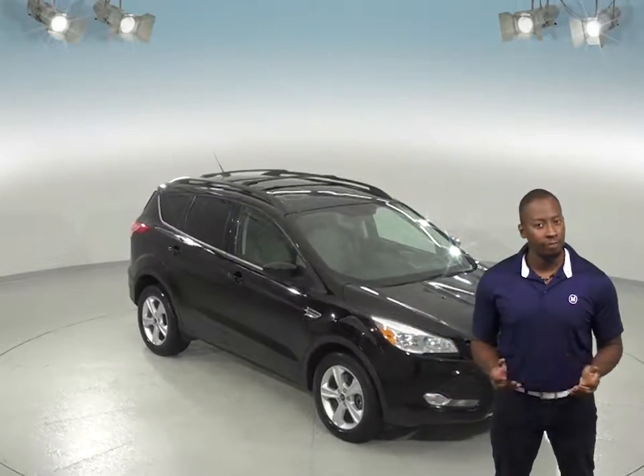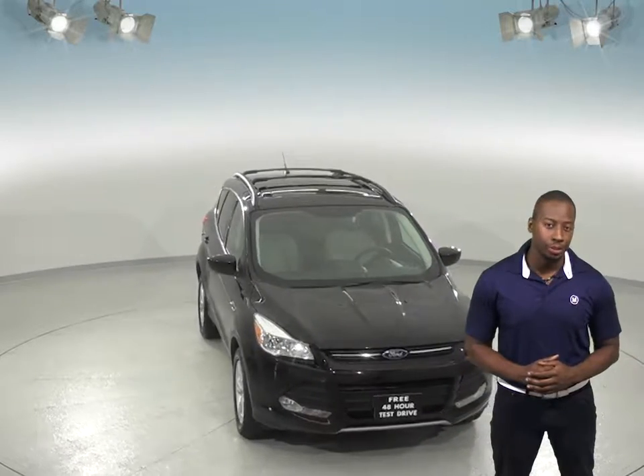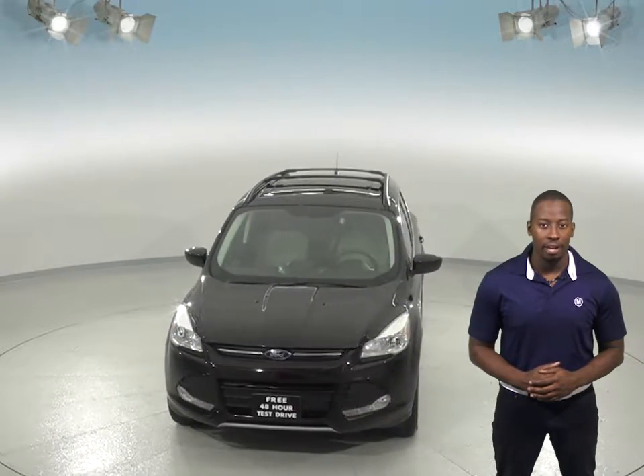Check out this reliable 2013 Ford Escape. This four-door sport utility has about 102,000 miles on the odometer and still has a long life ahead of it.